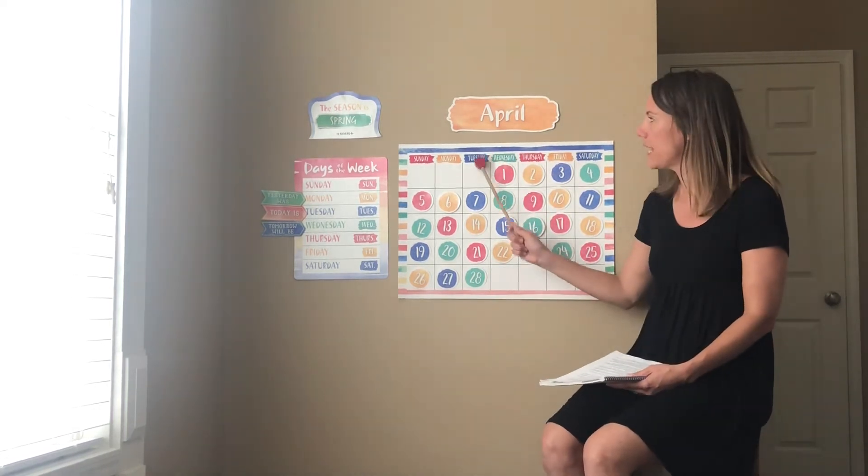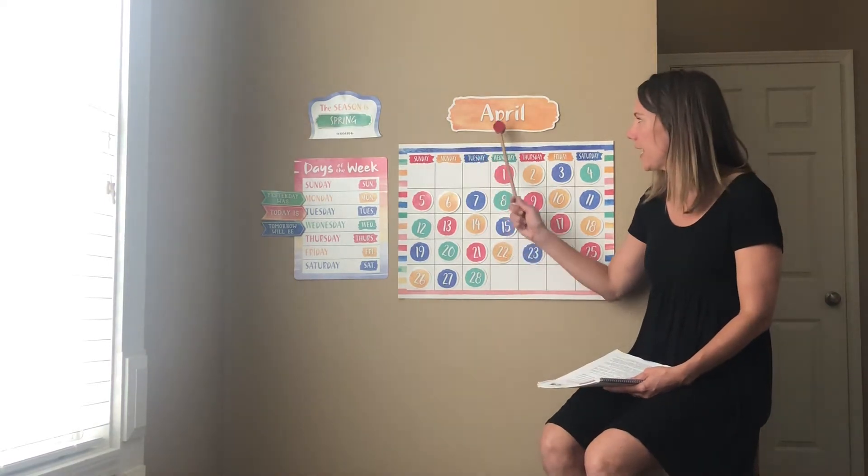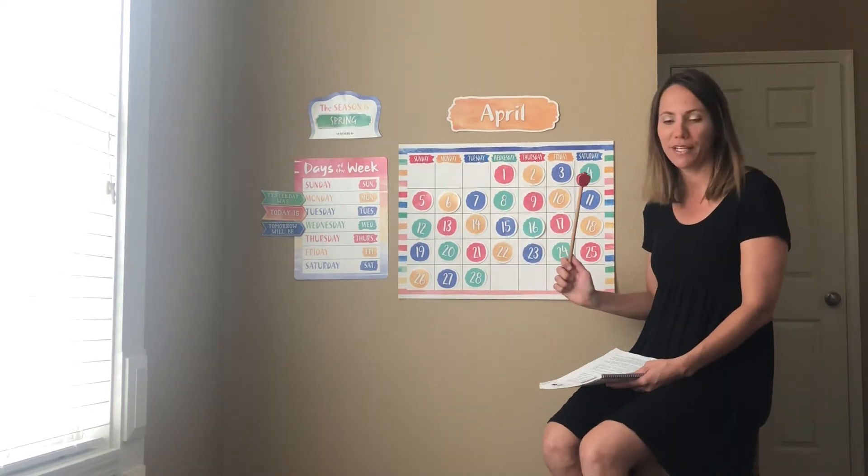Can you say it with me? Tuesday, April 28th. One more time. Tuesday, April 28th. Good job.